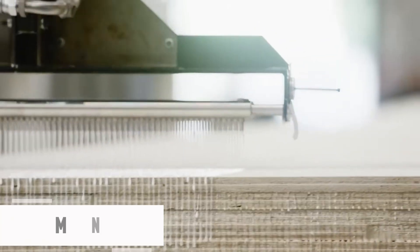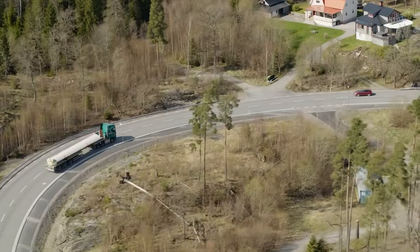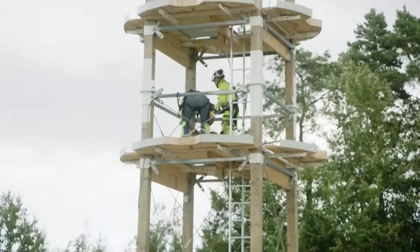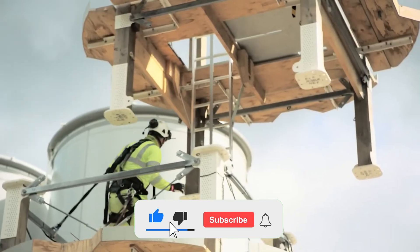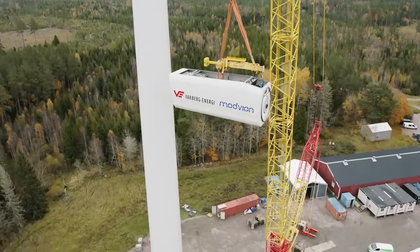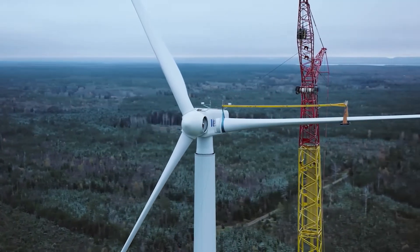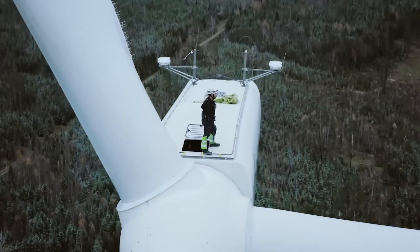Modvion currently holds the distinction of building the tallest wooden wind turbine on the planet. It's mostly constructed from engineered wood, although metal bolts and connectors are still part of the framework. By stacking seven laminated timber segments, the tower reaches a height of 105 meters; with its blades included, the full structure soars to 150 meters. Located in Sweden, this is a fully operational turbine integrated into the national power grid, with a two-megawatt output capable of generating electricity for around 400 households. Developers also note that transporting wooden components is easier thanks to their modular construction.